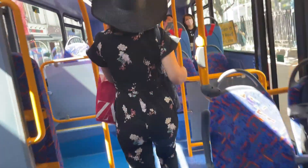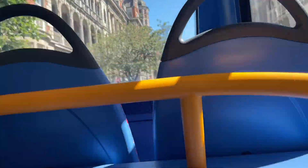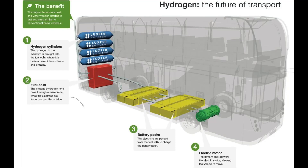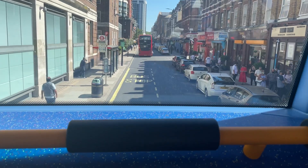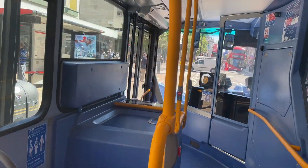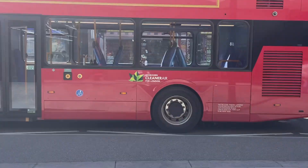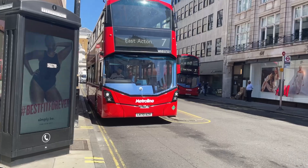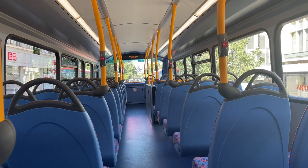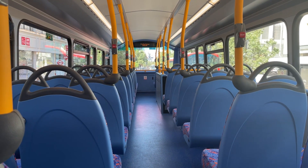Hydrogen buses, funnily enough, are powered by electricity. But the way they retrieve electricity is different from other vehicles, where you would just plug in the bus to charge it. The electricity is generated when hydrogen gas and oxygen from the air react in the fuel cell inside of the bus. With hydrogen gas only needing to be pumped into the bus once a day, taking as little as five minutes to do so, making it a real competitor compared to electric buses due to their faster fueling time, meaning less time off the road and more time in use.